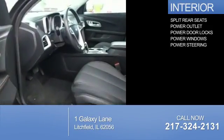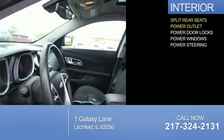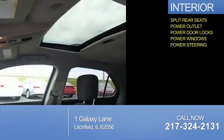Inside, you'll find split rear seats, power outlets, power door locks, power windows, and power steering.